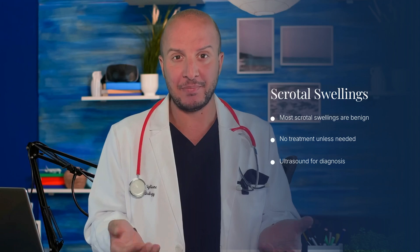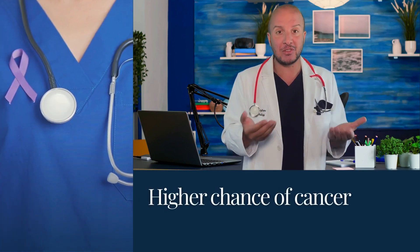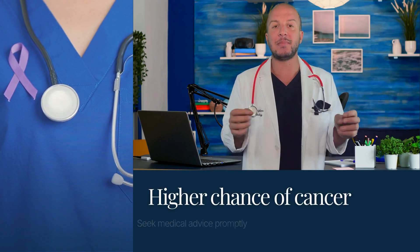Most scrotal swellings are benign and don't require treatment unless they cause discomfort. A simple ultrasound can usually distinguish between benign and cancerous lumps. If a lump is attached to the testicle surface it's likely benign, however if it's within the testis there's a higher chance it could be cancerous, so seek medical advice promptly.